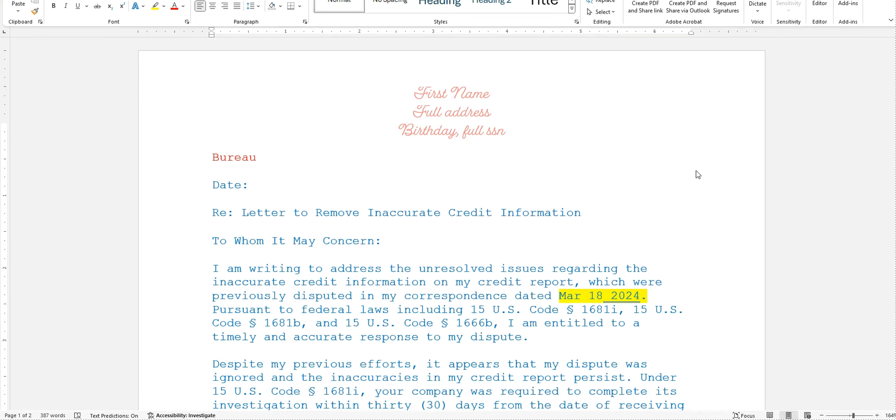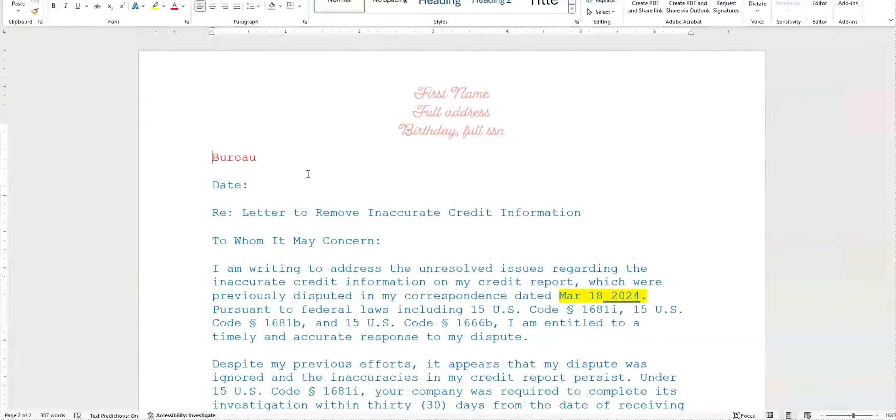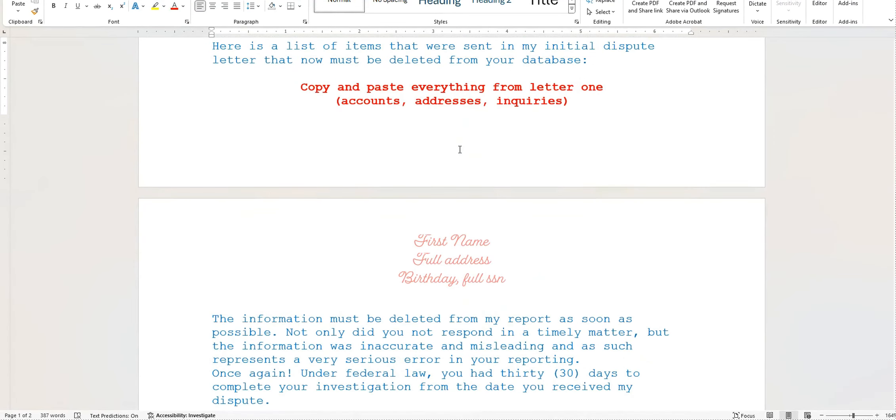This is the number one way to clean up incorrect, inconsistent, and erroneous information on your credit report in 30 days. The secret that you have been missing is filing disputes with the secondary bureaus — that is the key. If you have any questions or need a copy of any of the information shown, just let me know. Thank you for watching.